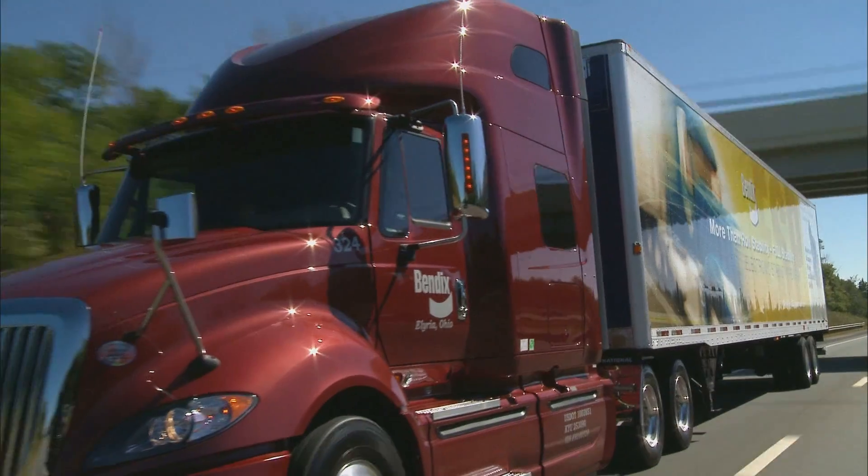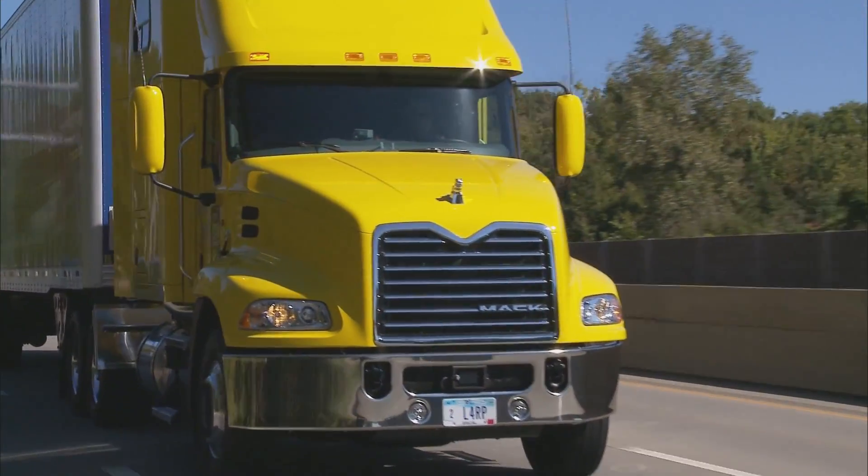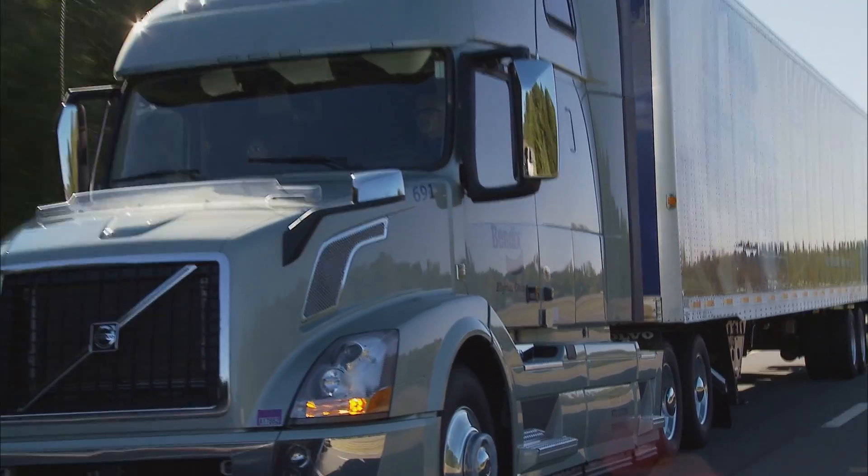Remember, Bendix Wingman Advanced does not replace the need for a skilled, alert driver practicing safe driving techniques.